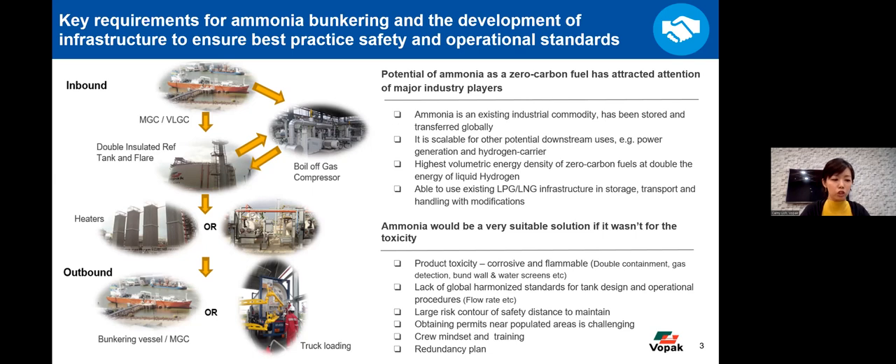However, ammonia's toxicity requires stringent safety standards, measures, and training for personnel handling its operations. In terms of technicalities of terminaling: double containment, insulated infrastructure, gas detection all around the facilities, berm walls raised higher, and water screens. There is currently a lack of global harmonized standards set by authorities for tank design and operational procedures. A large risk contour — a safety distance — needs to be maintained, requiring a large land area for setup. When serving demand centers likely close to populated areas, obtaining safety permits and storage permits to handle ammonia is already challenging, even in Singapore — which is why we currently have only one ammonia tank. The crew mindset, training, and having a redundancy plan for managing operations is also a must.